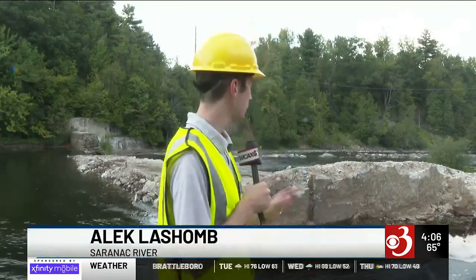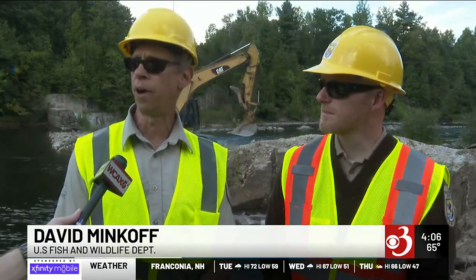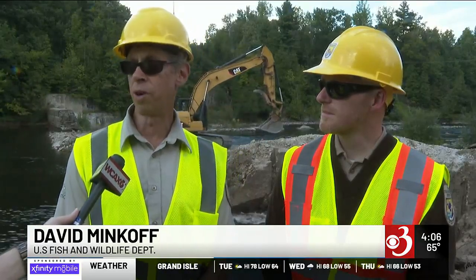A pair of dam removals along the Saranac River are underway in hopes of returning Atlantic salmon to their natural spawning habitat. Our goal is to have fish be able to reach all the way up to Kent's Falls for the first time since the Revolutionary War.